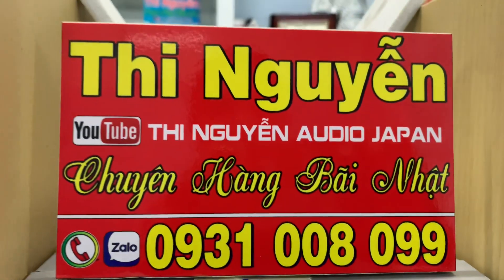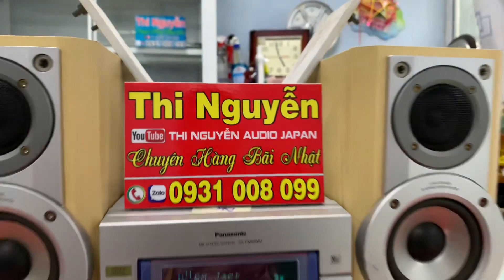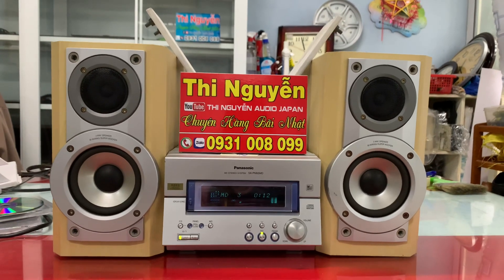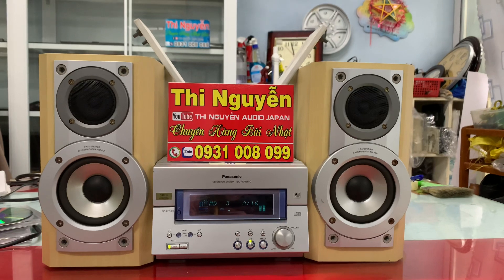Số điện thoại cũng như zalo bên em là 0931-008-099. Các bác có nhu cầu mua thêm phụ kiện kèm dàn như là đĩa AMD, đĩa CD, chép nhạc theo cầu, rồi remote học, chỉnh các chức năng cơ bản, hoặc là gắn bluetooth phía trong amly thì liên hệ với bên em nha.